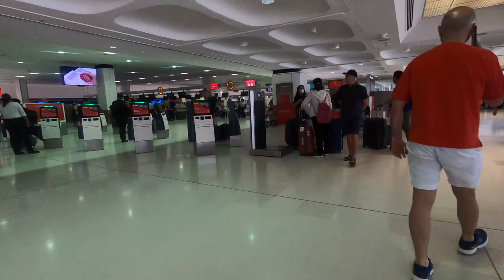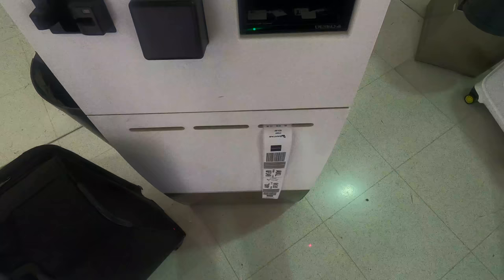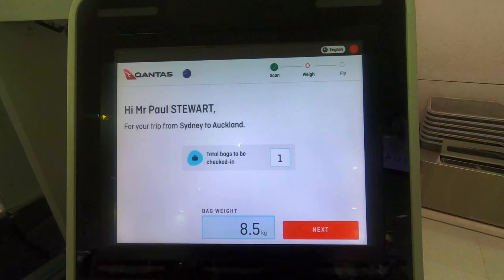The check-in process happens in a fairly dark and drab Sydney Airport departures area. Qantas have more recently opened up these self check-in machines, which work really well, and as you can see I didn't have to wait at all. After attaching the bag tag, you simply drop it at the automated bag drop and then you're free to get past customs.